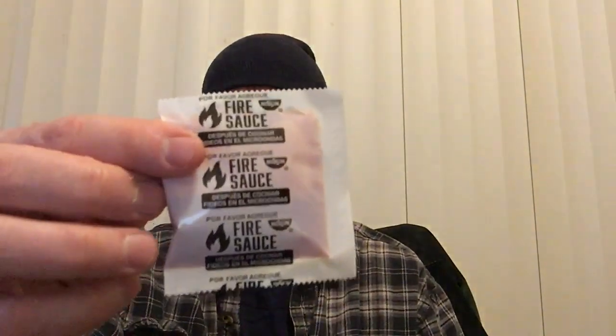That's what the label looks like. I haven't put the fire sauce in yet — it says do it after you cook it. It looks like a little fire sauce packet, similar to what you would get in your Boldak Samyang noodles.